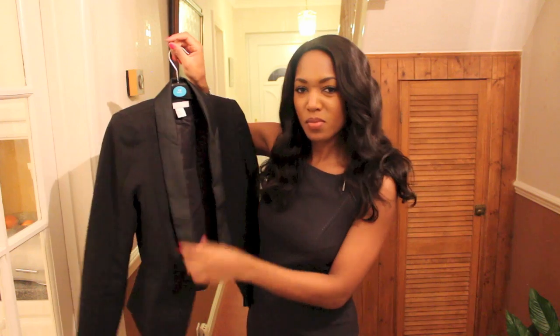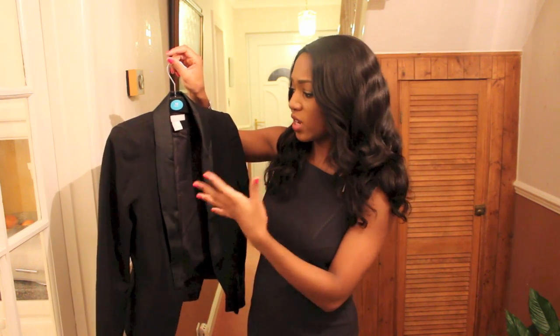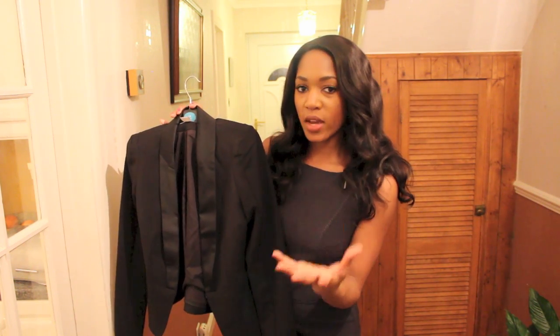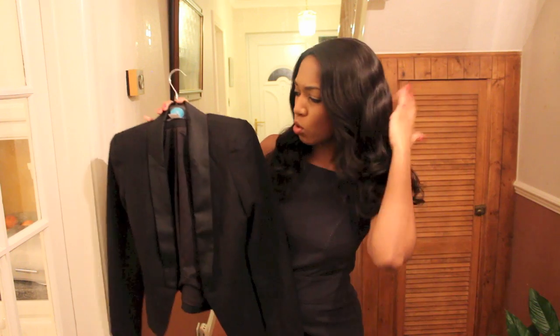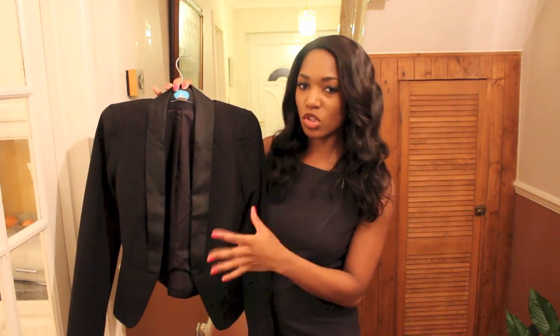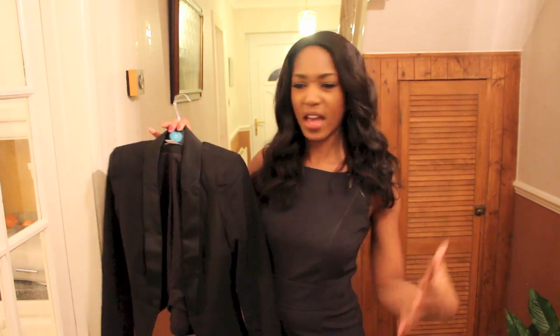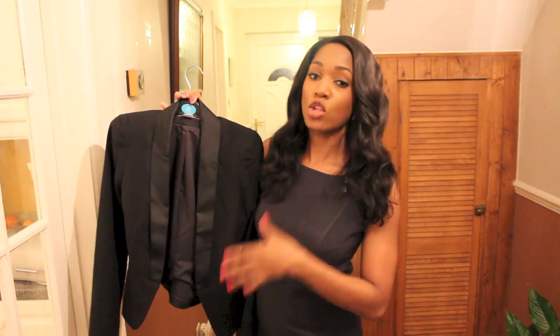Black blazers are just a must. If you're going to a meeting, if you're going to train someone, if you've just got something important to do, it's always good to have a blazer to make yourself look smart. Even if you just feel like having a day where you go in and you're like, yes — have a black blazer. It will always come in handy.